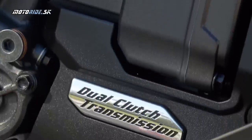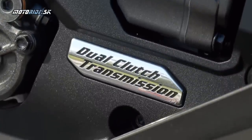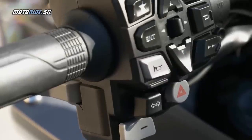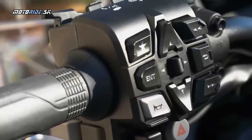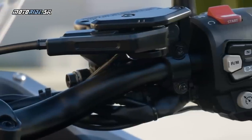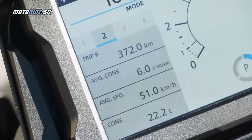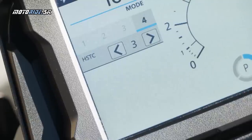NT1100 je k dispozícii aj s dvojspojkovou prevodovkou alebo s manuálom. Alebo môžeš si dokúpiť k manuálu quickshifter, čo je riešenie pre tých, ktorí nemajú radi dvojspojku. Aj elektronika je prevzatá z Afriky, iba že NT nemá náklonovú citlivosť. To znamená, že všetky systémy, trakčná kontrola a ABS pracujú iba lineárne.